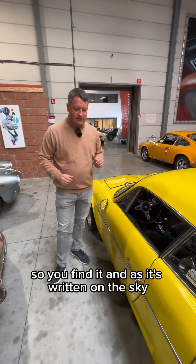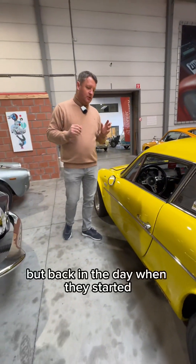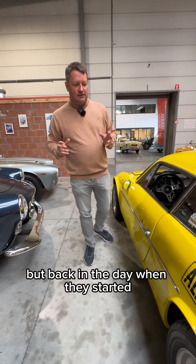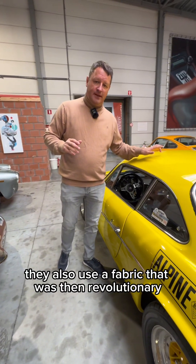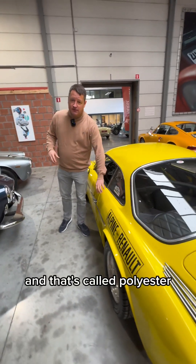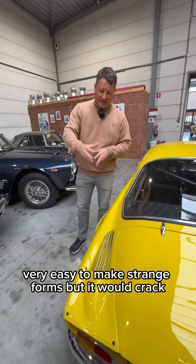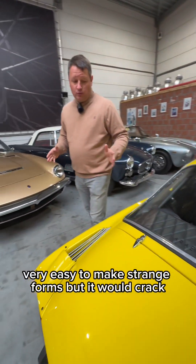So you find it, and as it's written on this car, Alpine Renault — they used Renault engines. But back in the day when they started, they also used a fabric that was then revolutionary, and that's called polyester. It was very low and very easy to make into strange forms.